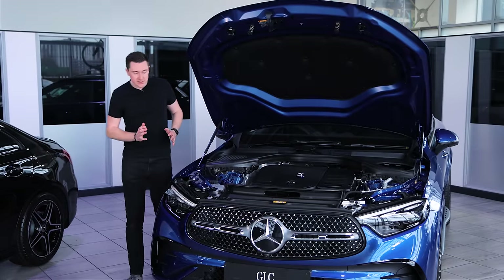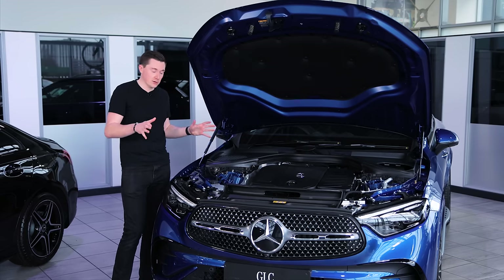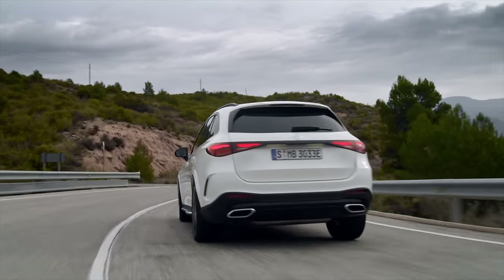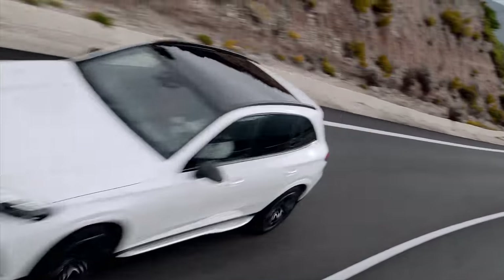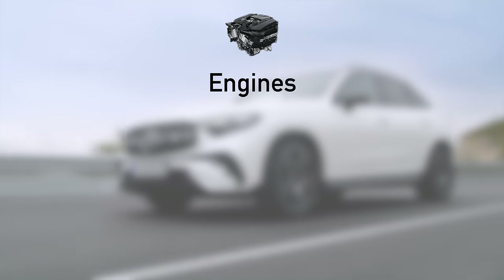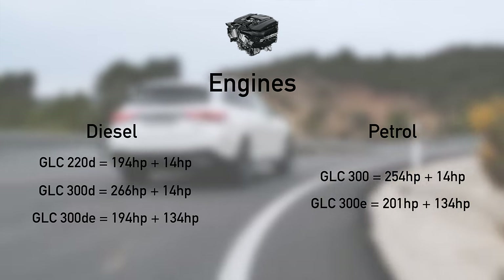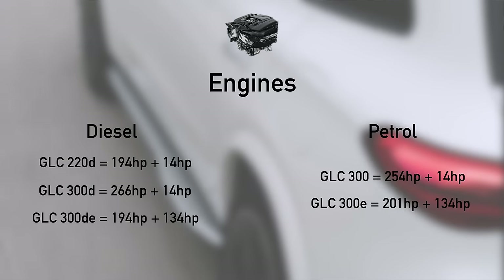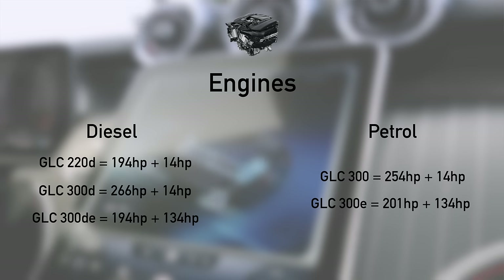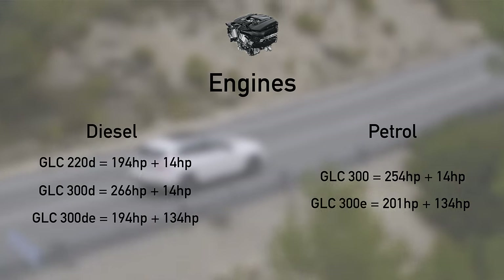Now for the engines — there are some really interesting things here. They're all mild-hybrid technology unless it's a plug-in hybrid. Mild hybrid helps the engine by turning it off more often to reduce emissions and fuel consumption, and can also provide a performance boost. There are three diesel engines and two petrol engines, plus plug-in hybrids in the mix. The diesel range includes a 220D and a 300D, and there's now a diesel plug-in hybrid — the 300DE. On the petrol side there's a 300 and a 300E plug-in hybrid.